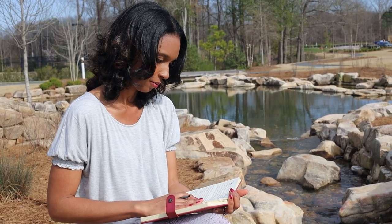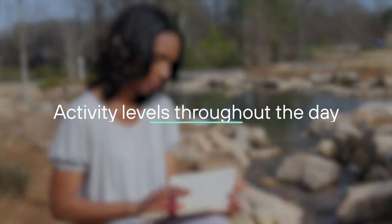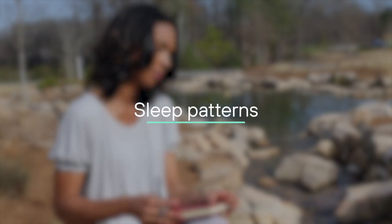Of course, managing a healthy sleep cycle is not always as simple as we'd like it to be, and sometimes our brain's ability to produce melatonin is affected by activity levels throughout the day, sleep patterns, lighting, and even body temperature.